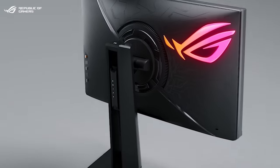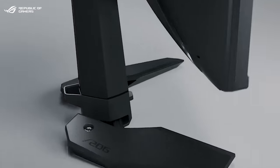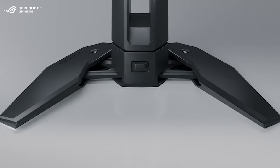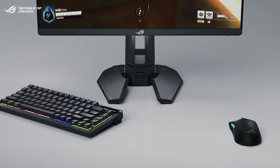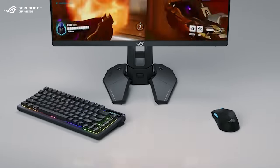We've redesigned the stand for a fresh new look that suits eSports. The ergonomic stand is fully adjustable and features cable management and tilt, as well as retract and lock to create a much smaller base footprint to free up more desktop space.